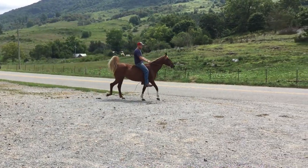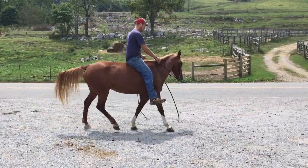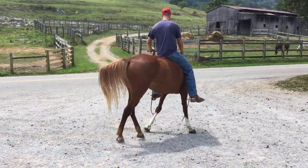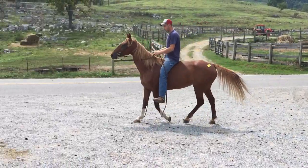This mare cut her neck down below her jaw where the vet put three or four staples in it. It ain't nothing, we'll show it to you here in a minute. She's a pretty mare, her neck's a little sore there, that's why she ain't wanting to guide so good.